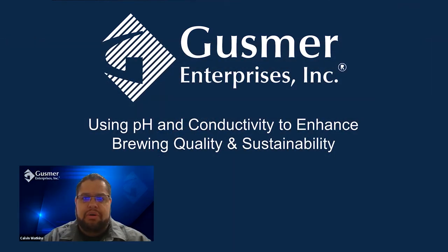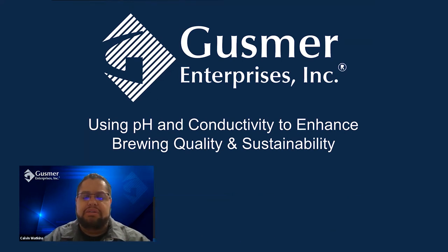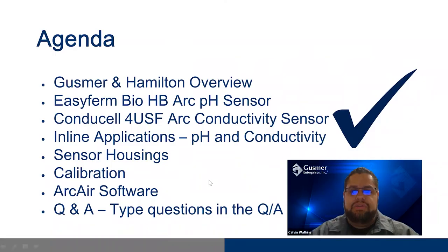Good morning and good afternoon to you all. My name is Calvin Watkins, I am a product manager with Gusmer Enterprises, based here in Fresno, California. Welcome to our webinar: Using pH and Conductivity to Enhance Brewing Quality and Sustainability. A little bit of background on myself — I've been with Gusmer Enterprises for a number of years, my educational background is in biochemistry, and I've been working specifically with Hamilton products and their sensors for about eight years now.